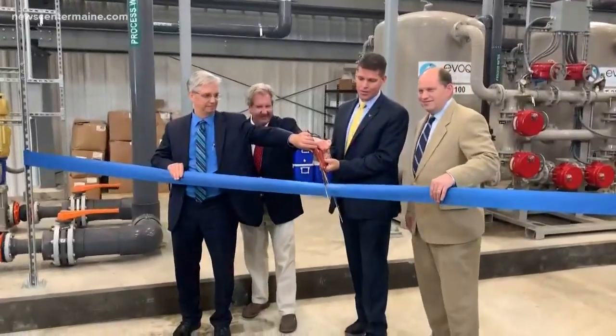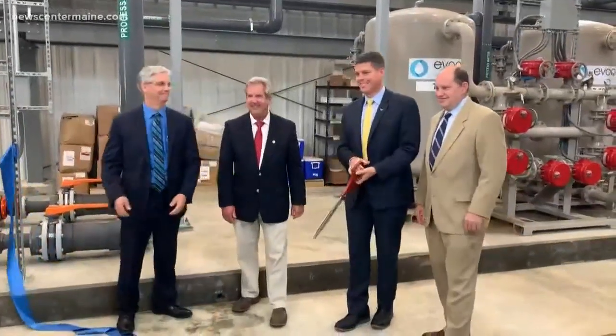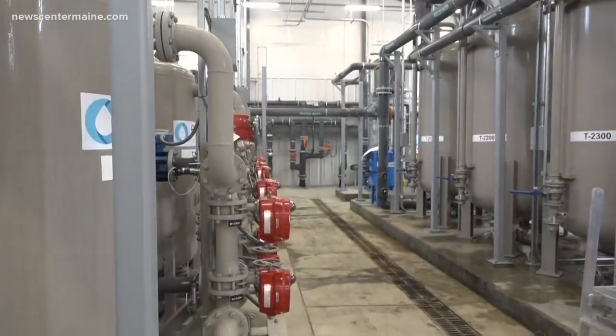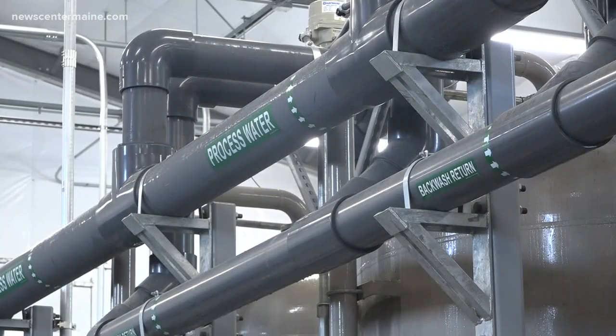With a quick snip, the newest addition at the former Pease Air Force Base is ready to get to work. This is a significant milestone. This tower of piping is just one step officials and health experts in New Hampshire are taking to remove PFAS chemicals from the area's drinking water.